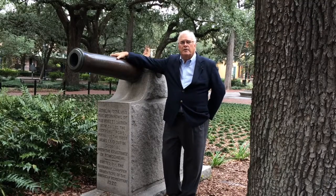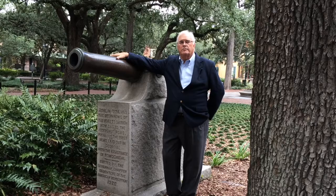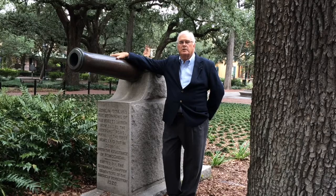Welcome to Savannah, and thank you for taking the time to watch this video. I'm Tommy Thompson, a realtor with Corvette Thomas Realty & Associates in beautiful, historic Savannah, Georgia.